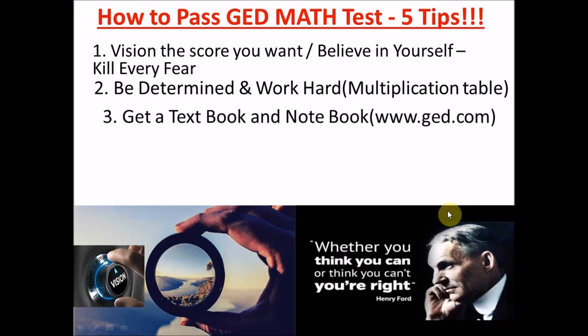My third tip is: after being determined to work hard, you need to get a textbook and also a notebook. Getting a notebook is very important, especially in math — you need to practice, practice, practice. The more you write with your own hands, not just watching videos, the better. I have videos covering the GED math syllabus on my channel and I'm working to complete all topics before the end of the year.